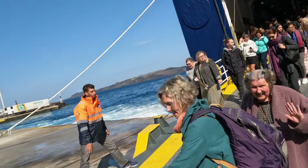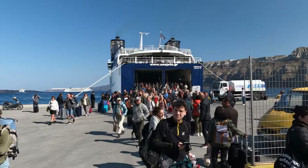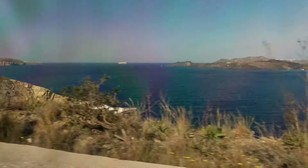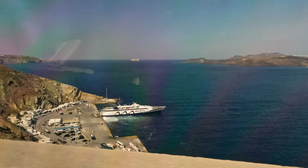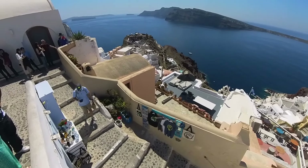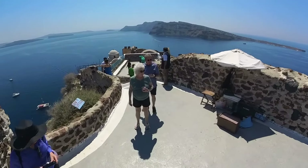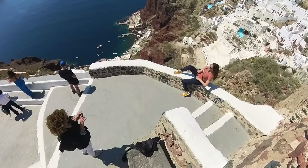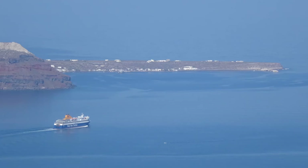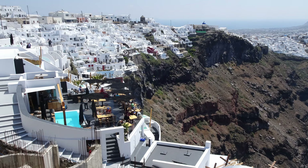We are arriving on the island of Santorini in Greece. It's a popular spot with something like 3.4 million visitors every year. You've probably seen pictures of Santorini in advertisements for Greek tourism. We're here in early spring, well before the summer crush. It's very pretty and it's easy to see why so many people enjoy visiting Santorini.